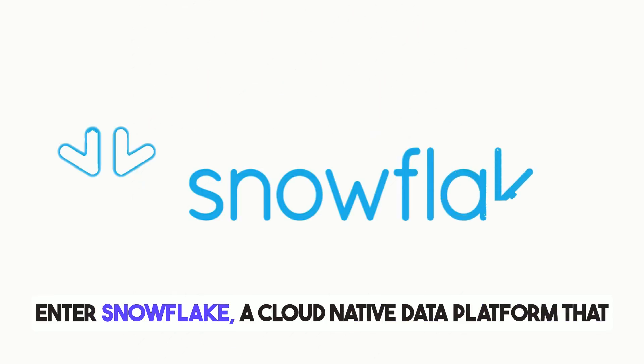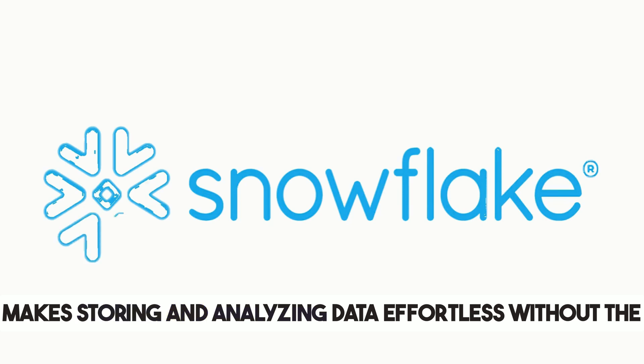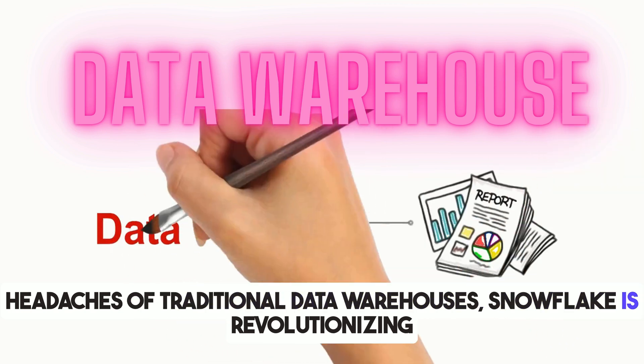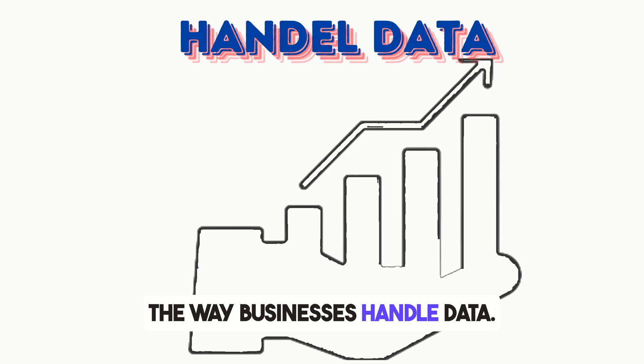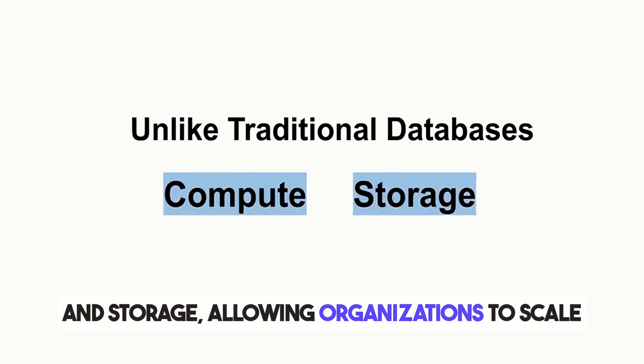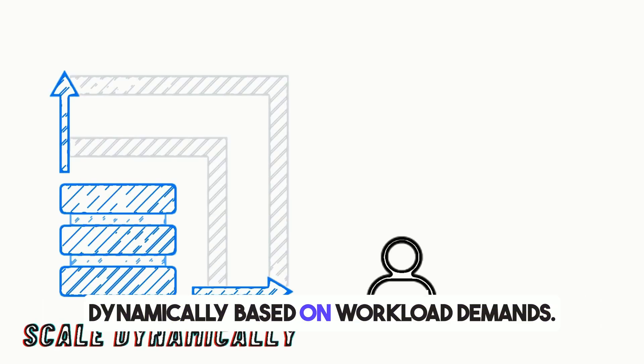Enter Snowflake, a cloud-native data platform that makes storing and analyzing data effortless without the headaches of traditional data warehouses. Snowflake is revolutionizing the way businesses handle data. Unlike traditional databases, it separates compute and storage, allowing organizations to scale dynamically based on workload demands.